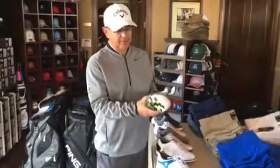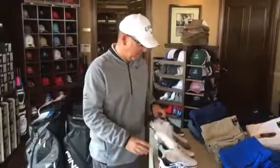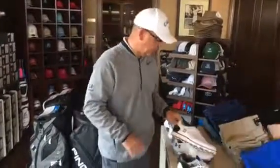Next we have the Helix, which has some stability but a leather upper. We've got the Boa on this one, and then we have the Pure Comfort in the SL. Got the Boa in this one, and we also have the non-Boa version.